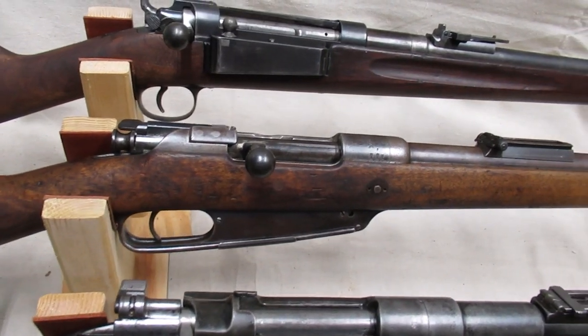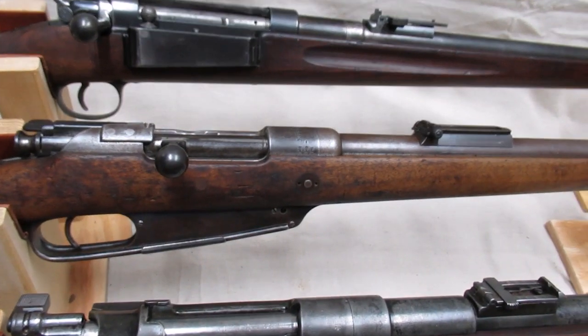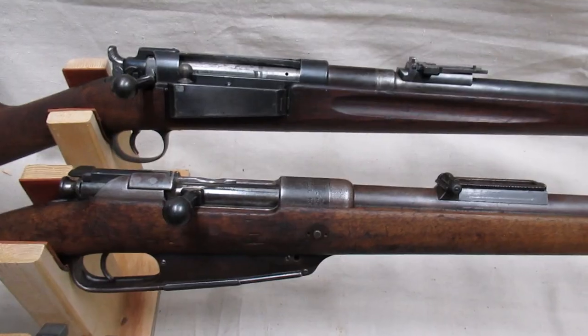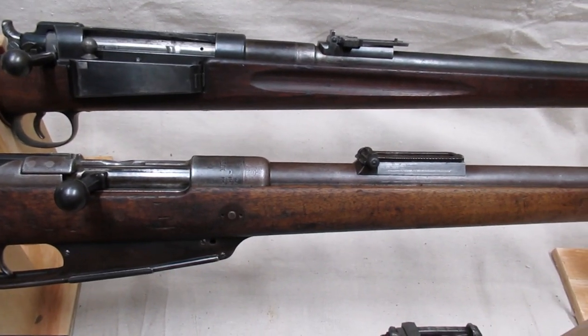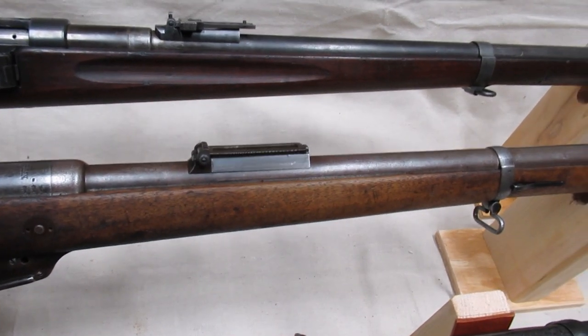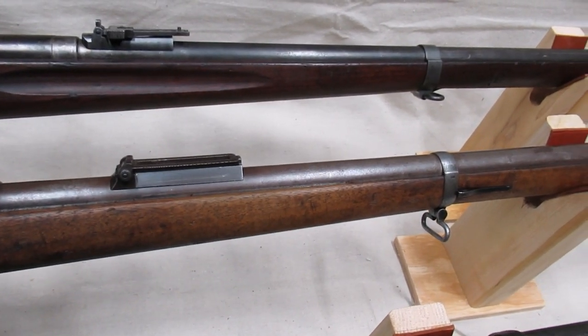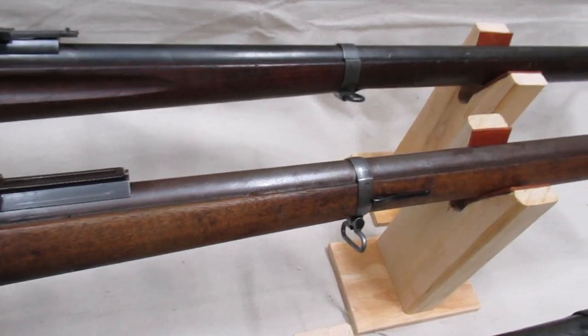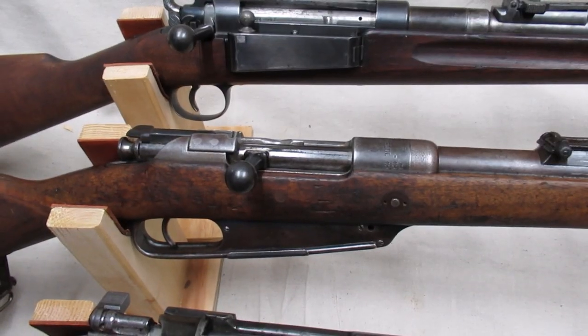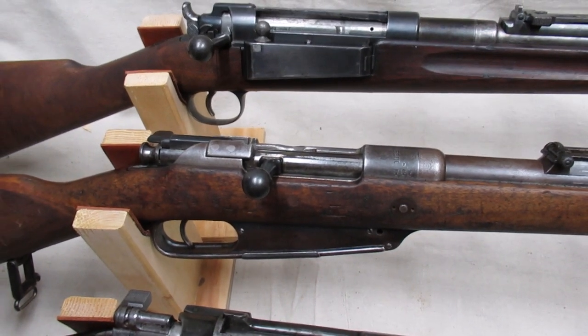In response to the French Lebel, Germany formed a commission and eventually adopted the Gewehr 88 as its main infantry rifle. One member of the commission who submitted two trials rifles was a man by the name of Armand Meeg. Though his rifles weren't adopted, one feature of his did make its way onto the final rifle — the barrel jacket. The Gewehr 88 was adopted in 1888.